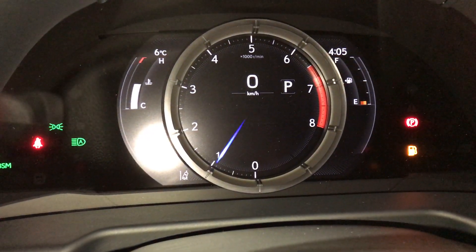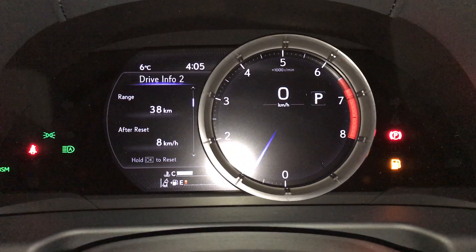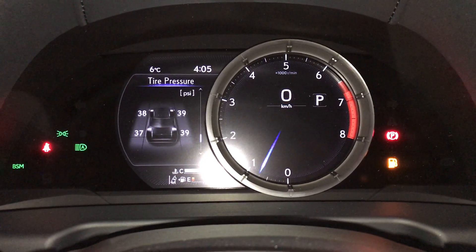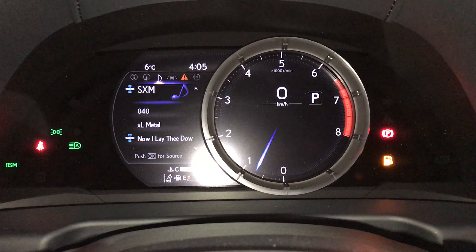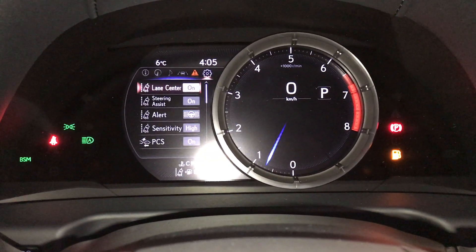You can do a quick glance of information or slide it to the right for more in-depth. Kilometers till empty, Eco indicator, G-Force meter, gear position, driver monitoring system. Check out your compass, audio, cruise, messages, and vehicle settings.